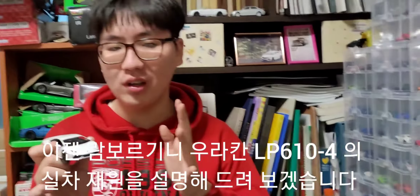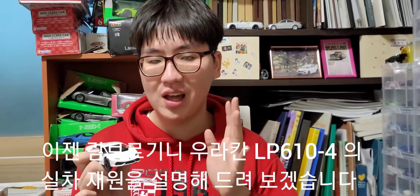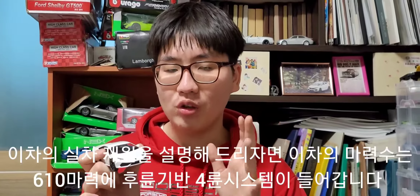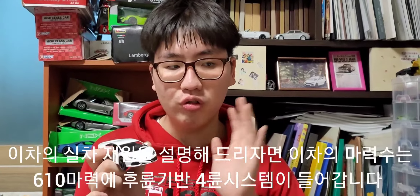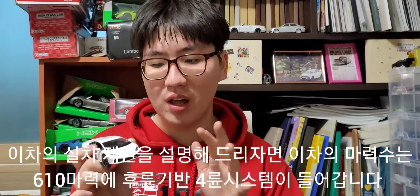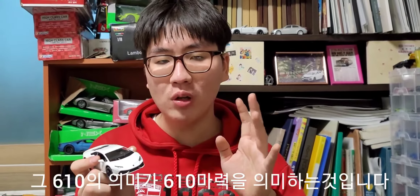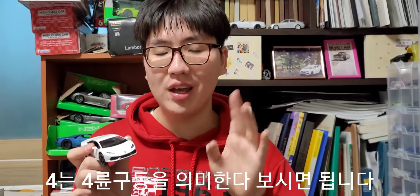이 람보르기니 우라칸 LP610-4에 대해 실차 제원을 설명드릴게요. 이 차의 마력수는 610마력이며, 후륜 기반 4륜구동 시스템이 들어갑니다. LP610-4에서 610은 610마력을, 4는 4륜구동을 의미합니다.